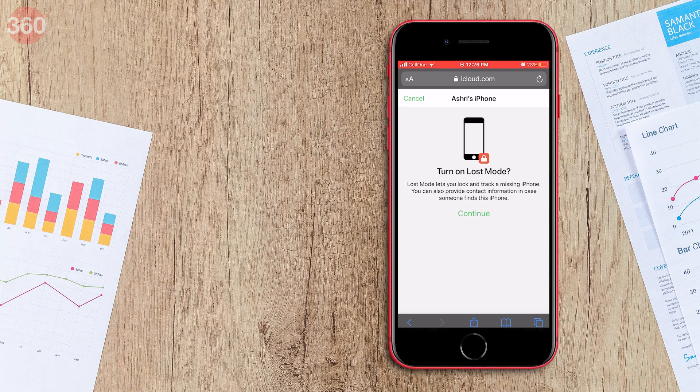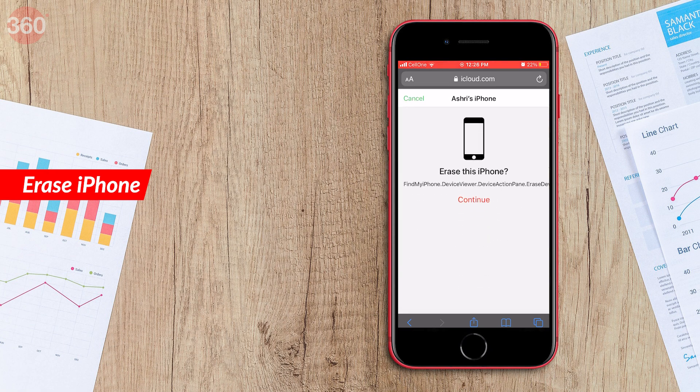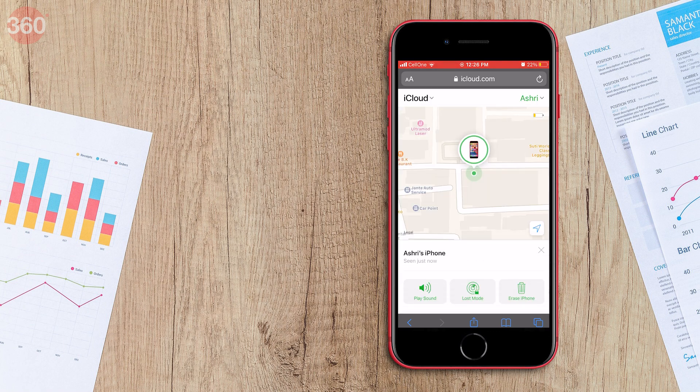Lost mode will lock your lost iPhone with a passcode so no one can unlock and misuse it. You can additionally choose to permanently delete all of your data on your lost iPhone by tapping the third option, Erase Device. A pop-up will ask for your confirmation. But remember, once you delete all of your data and settings from your iPhone, you will no longer be able to track your missing phone.